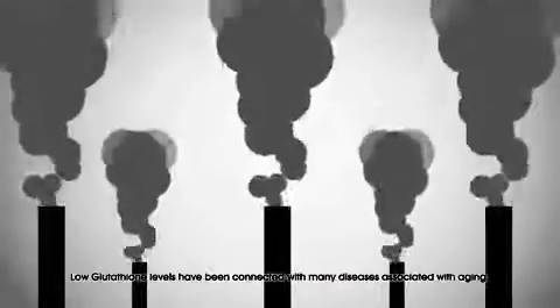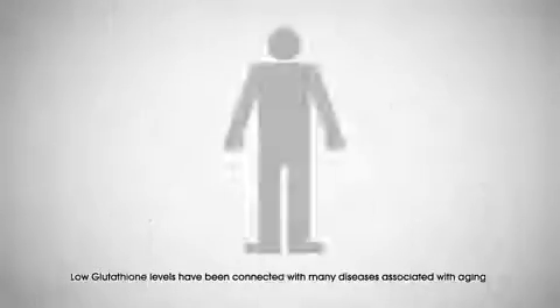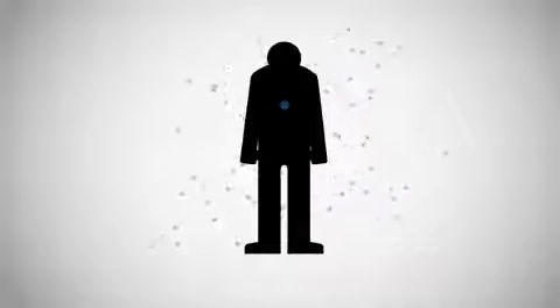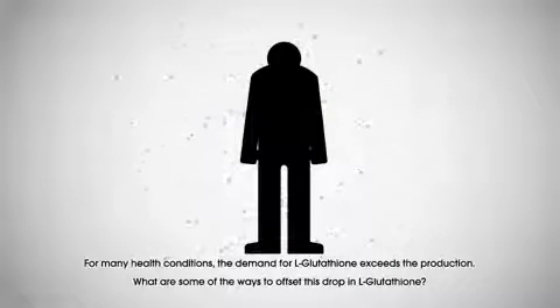Low glutathione levels have been connected with many diseases associated with aging. Reduced glutathione is produced primarily in the liver and is distributed to other body parts through the bloodstream. For many health conditions, the demand for glutathione exceeds the production.